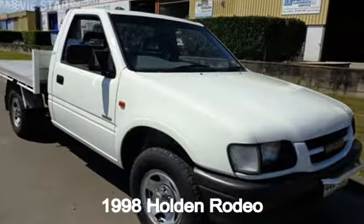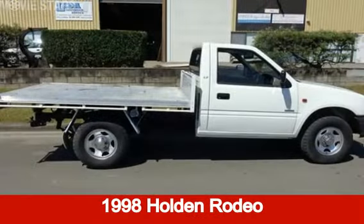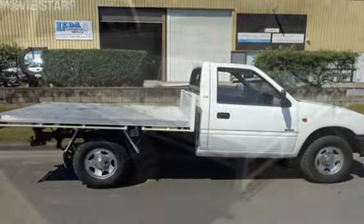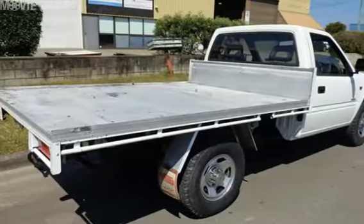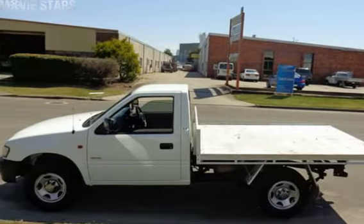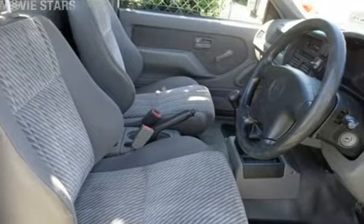You'll simply love this 1998 Holden Rodeo. This Rodeo has a reliable 3.2-litre engine that gives you more control with its manual transmission. The attractive white exterior is complemented by its stylish interior.